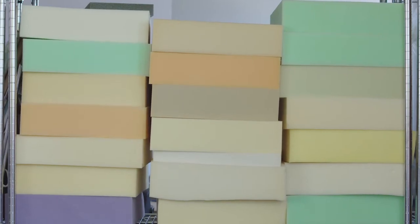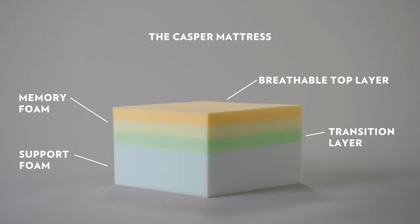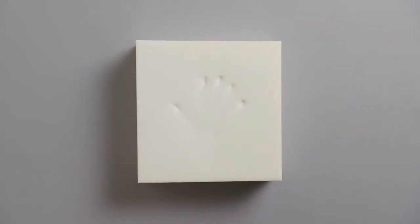We couldn't get what we were looking for on the market, so we went and worked with our manufacturers to develop our own foams. The Casper mattress is a four-layer construction. The top is a really breathable, really bouncy foam. The memory foam is one layer down — you still get the pressure relief characteristics and the motion isolation benefits.